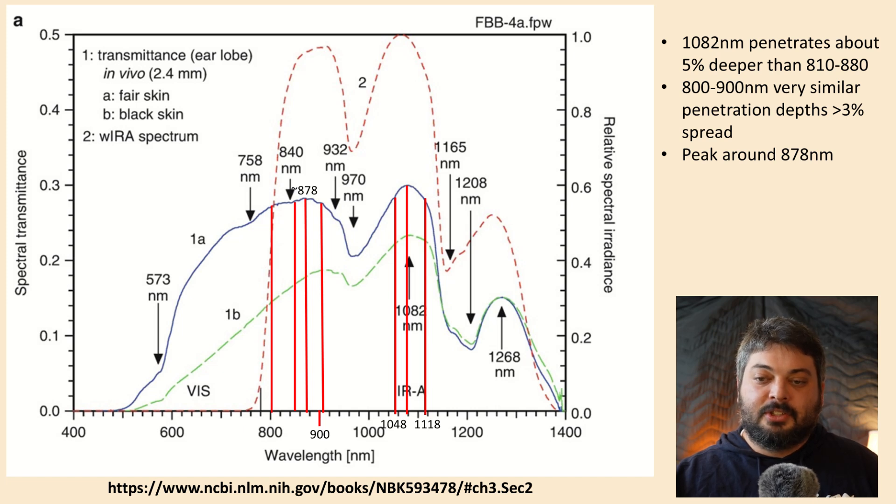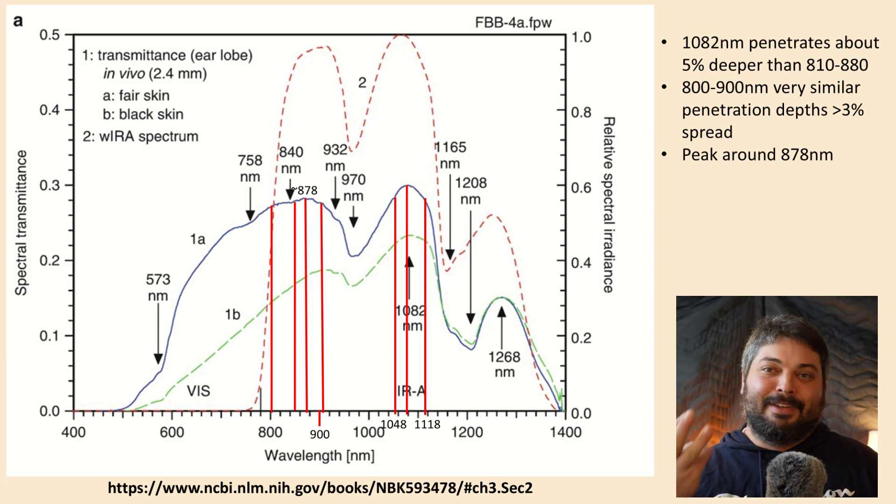There's a kind of peak penetration range between 1048 and 1118 nanometers that's superior to the 800s. Looking closely at the 800s, there's a range from about 800 to 900 that's the optimal penetration range for fair skin, with maybe a maxima around 878. But with a rough calculation, the difference between 810, 830, 850, and 880 is less than three percent — so you don't want to get too caught up thinking you have the wrong wavelength. You can offset a three percent difference easily by just increasing your dose a little.